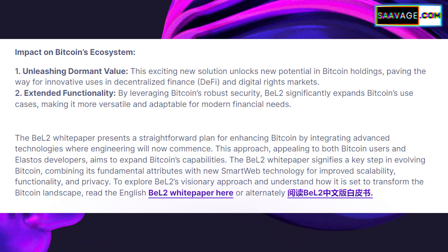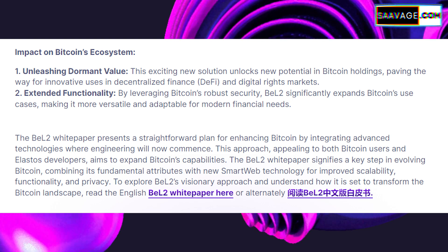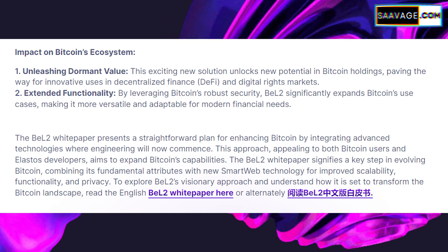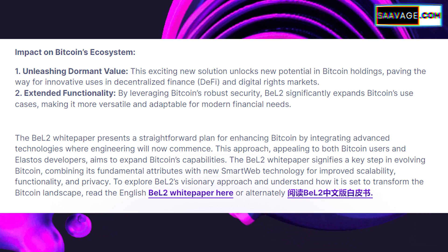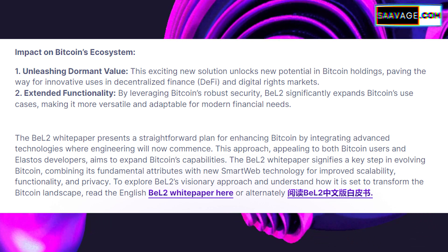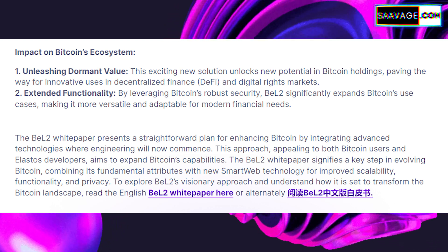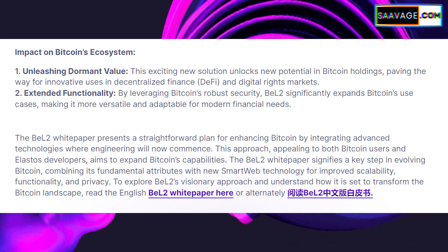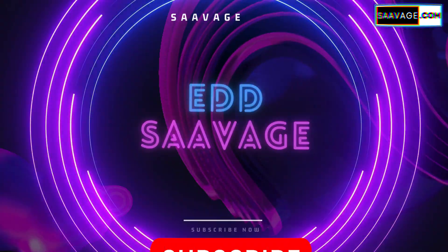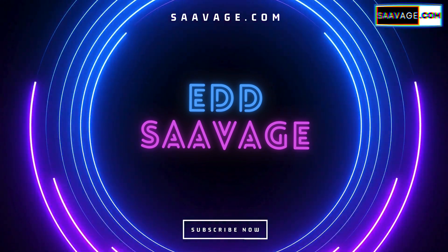That's a wrap on our exploration of Elastos and their new BEL2 network. We've covered its key features, the potential use cases with Bitcoin, and what its development could mean for the future of Bitcoin and blockchain technology as a whole. Thank you for sticking with me through this deep dive. If you found this video informative and want to keep up with more content like this, don't forget to hit that like button, subscribe to the channel, and turn on notifications. If you have any thoughts or questions about BEL2, or ideas for future videos, drop a comment below. For more insights into the world of tech and cryptocurrencies, visit savages.com.